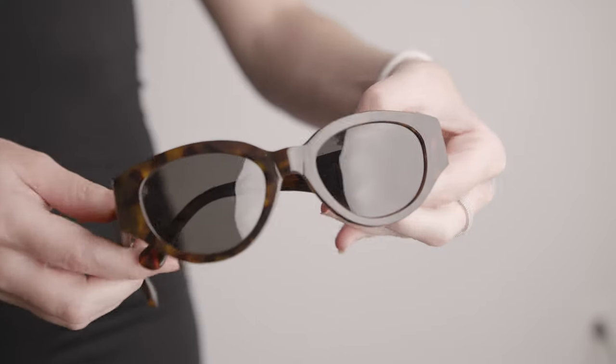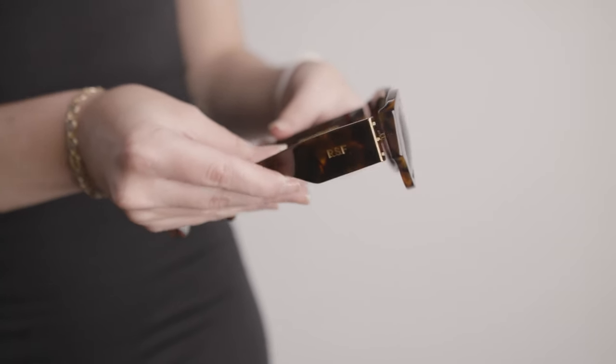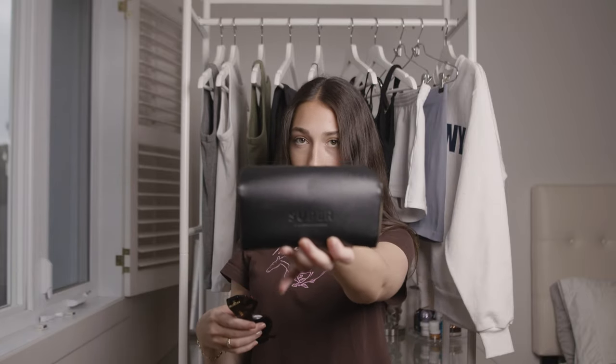The last thing to close out this haul is actually an early birthday present from my boyfriend — these Retro Super Future sunglasses. I have been wanting these sunglasses for a really long time. These are in the style Drew Mama, and the color I think is called Havana. They're just such good quality, and all the details on the sides are so beautiful. I love the tortoise shell. They're really, really cute — I love them. The case is super nice and I think the shape of them is pretty timeless and classy.